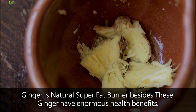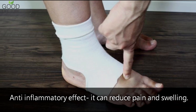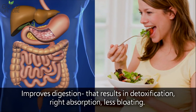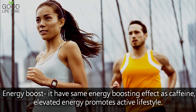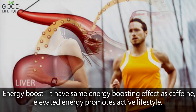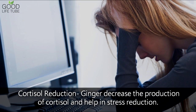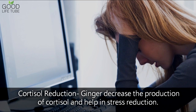Besides these, ginger has enormous health benefits. Anti-inflammatory effect — it can reduce pain and swelling. Improves digestion, resulting in detoxification, the right absorption, and less bloating. Energy boost — it has the same energy boosting effects as caffeine, elevating energy and promoting an active lifestyle. Protects your heart — ginger reduces cholesterol levels, resulting in a reduction of heart issues. Cortisol reduction — ginger decreases the production of cortisol and helps in stress reduction.